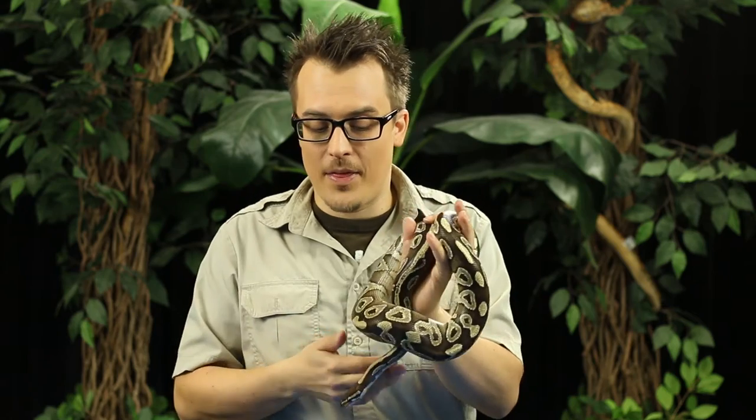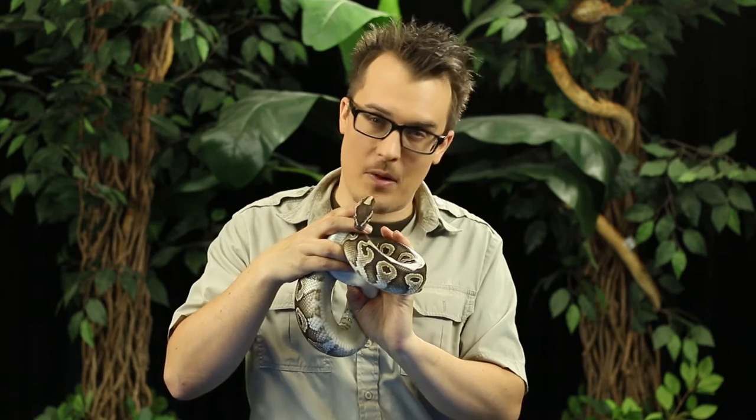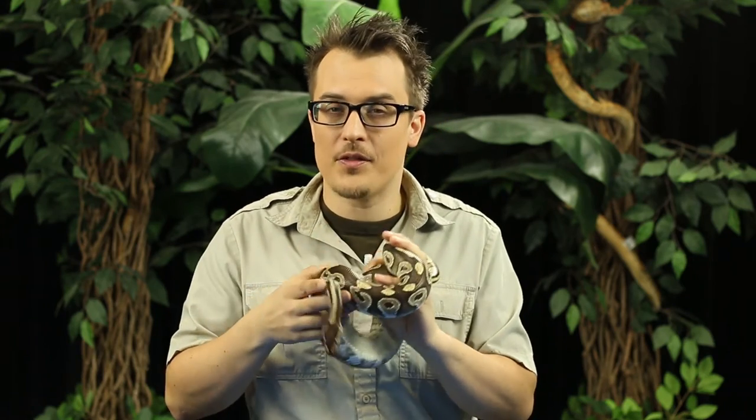The second guess I usually get for how snakes go to the bathroom is from their mouth. Ew! That's just gross. They don't poop from their mouth. No, no, no. So we still don't know how they go or where they go from.